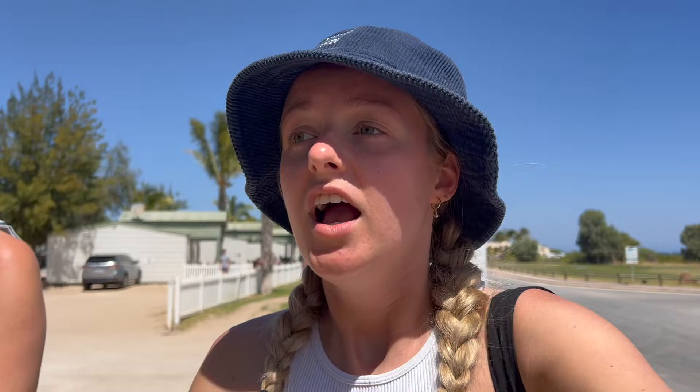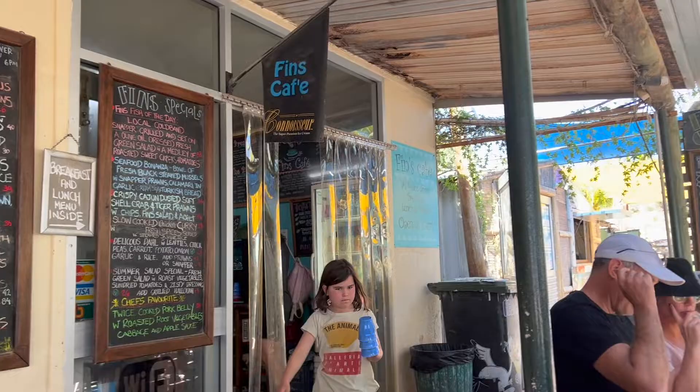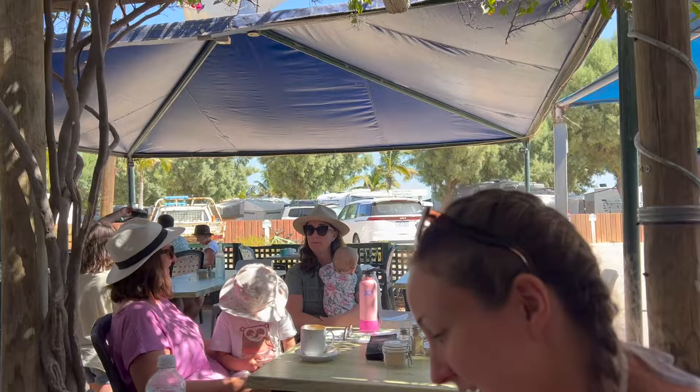This morning we got up — last night we stayed at the Lyndon River Rest Area because there are only two campsites in Coral Bay, and if you can't book into either one you can stay at the rest area. It's about 40 to 45 minutes away from Coral Bay, so honestly it's not too bad. We got up at 7:30 and came straight here, grabbed a coffee at the local cafe. It's a beach seaside area but the facilities aren't super modern, which is fine because people come here to snorkel on the Ningaloo Reef — not for the facilities.